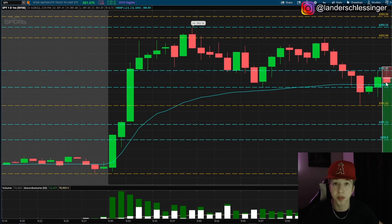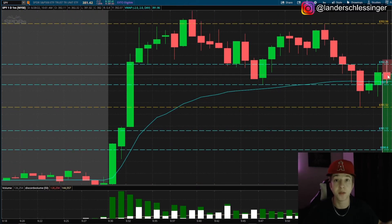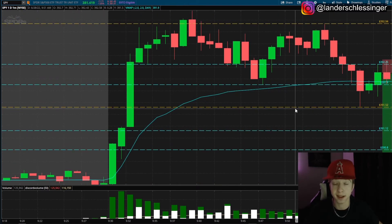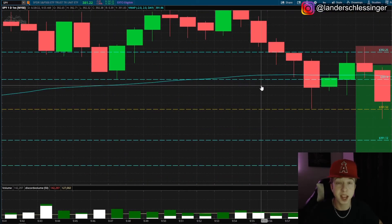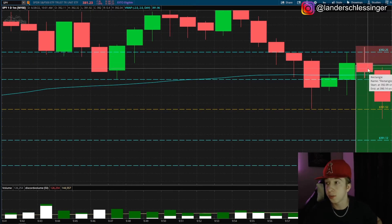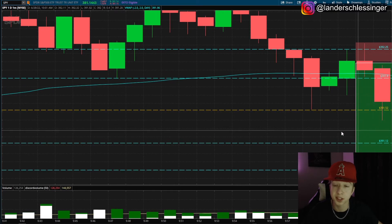Buyers brought it right above 392.25 — about seven cents above to 392.32 — and then sellers brought it right back down. Buyers were not in control whatsoever. My stop loss is very low risk for a very high reward. My target was low of day and you can see how far low of day is from right here. My stop loss is going to be the previous candle's high — around 392.32. If buyers are able to bring it above that, I'm getting stopped out. Very low risk targeting that low of day.